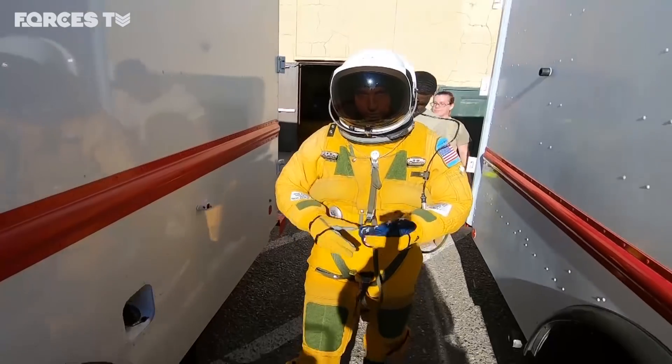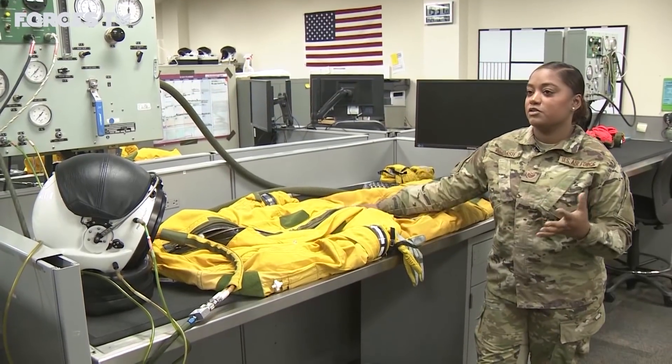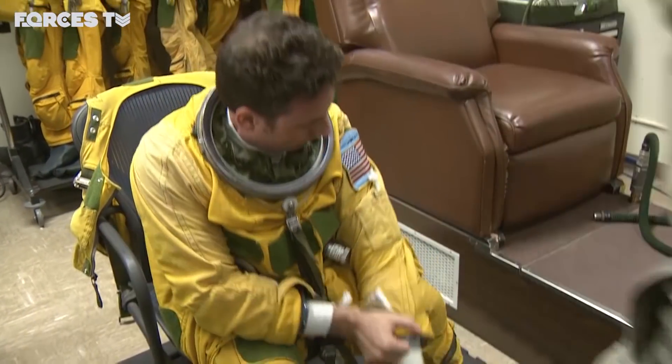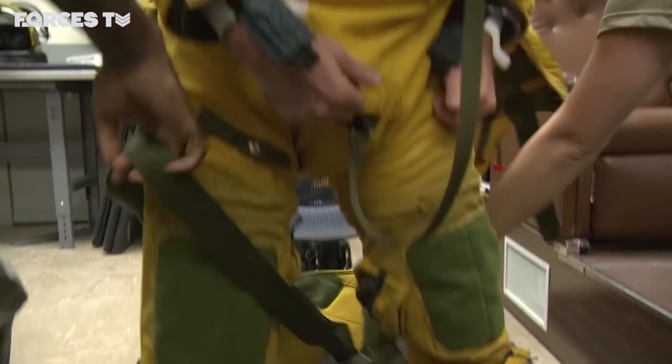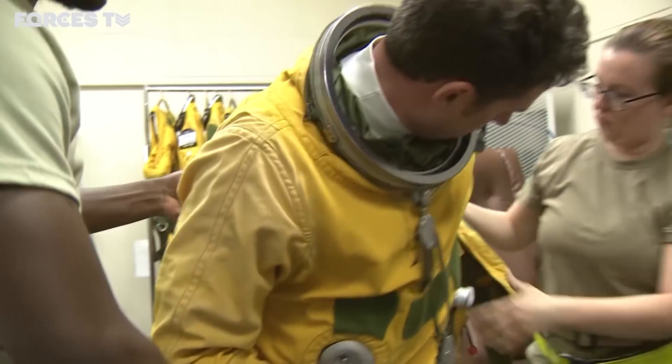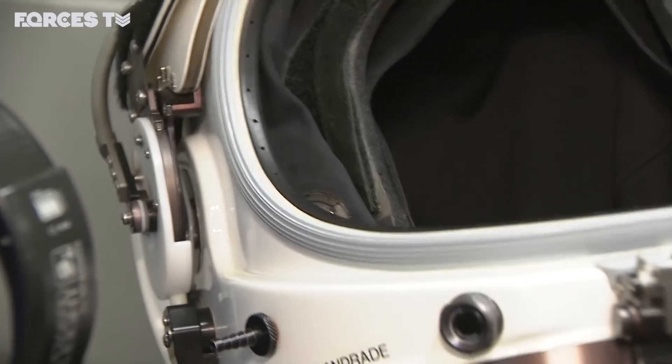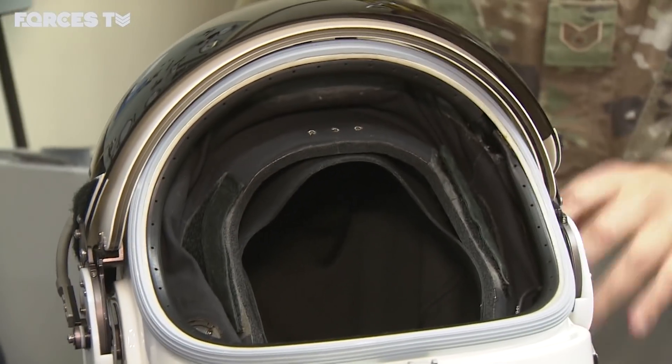The suit has 12 standard sizes and then it also comes in a 13th size, which is the custom. So if a pilot can't fit one of our standard sizes, we do custom fit the suit to the pilot. For the helmet, it's a little different — it's almost one size fits all. What actually tailors it to the pilot is the inside comfort liner.